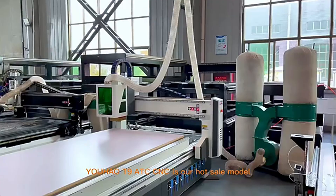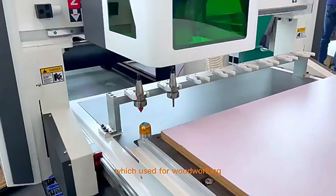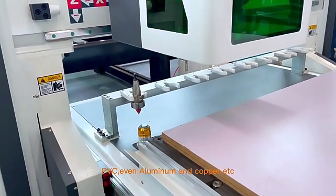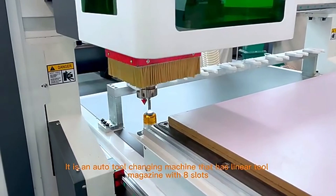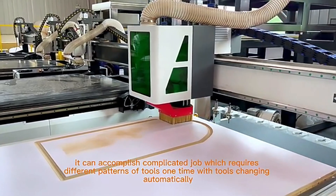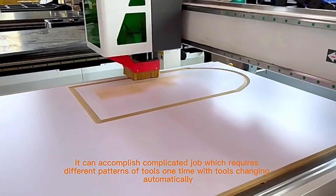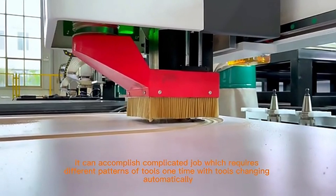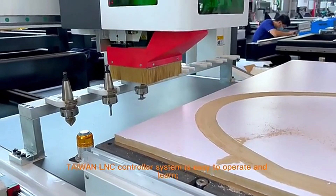The T9 ATC CNC is our hot sale model, which is used for woodworking, especially to cut MDF, acrylic, PVC, even aluminum and copper. It is an auto tool changing machine that has a linear tool magazine with eight slots. It can accomplish complicated jobs which require different patterns of tools in one session with tools changing automatically. It consists of high performance components — Taiwan LNC controller system is...